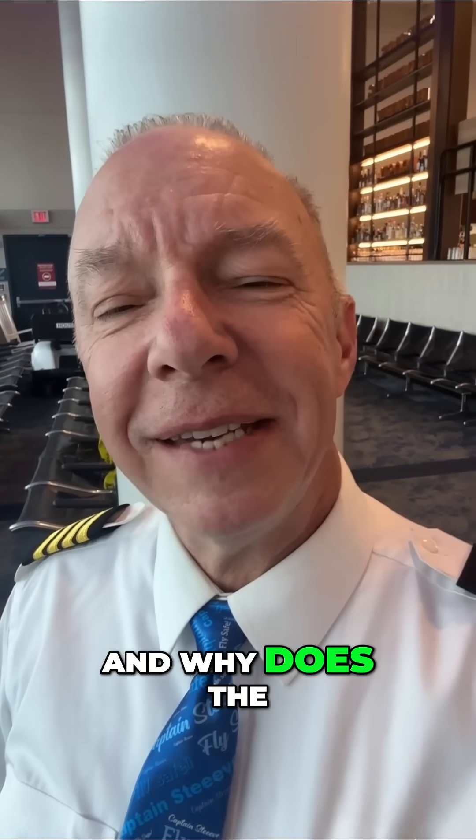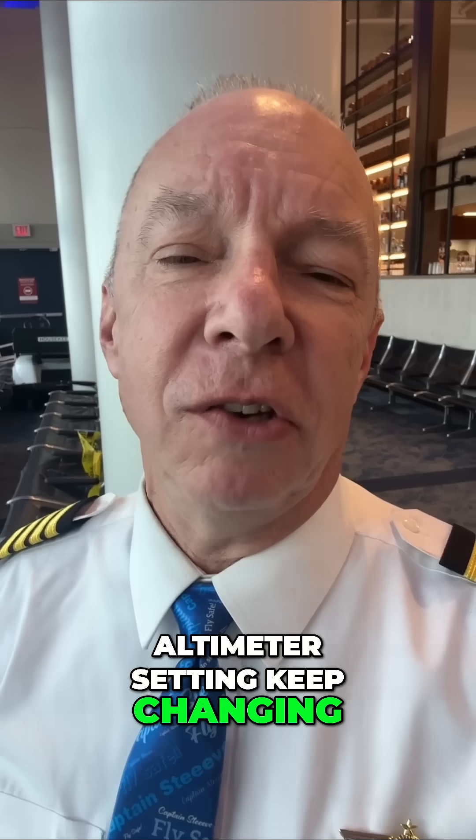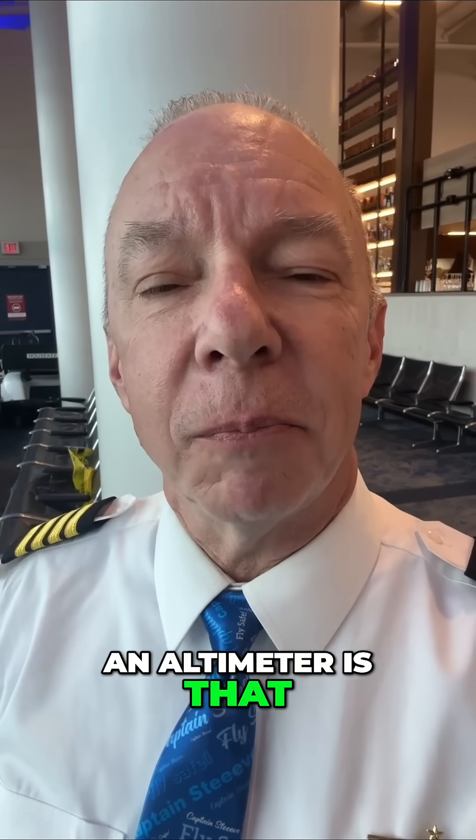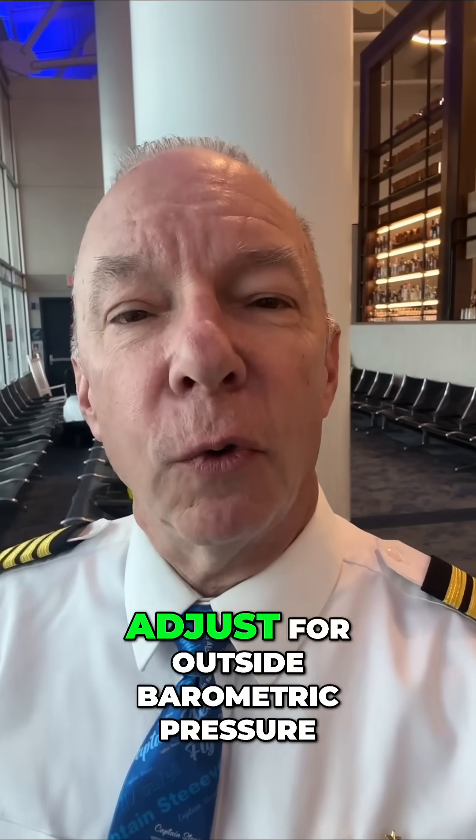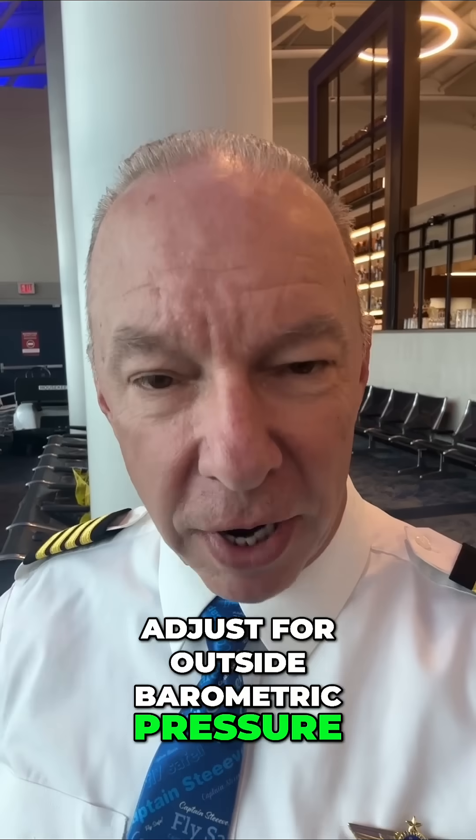What is an altimeter and why does the altimeter setting keep changing? An altimeter is a part of the airplane that basically helps me adjust for outside barometric pressure.